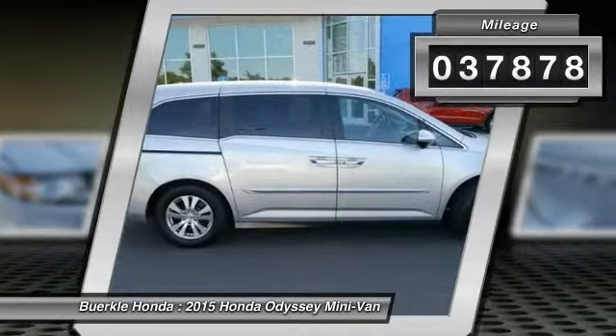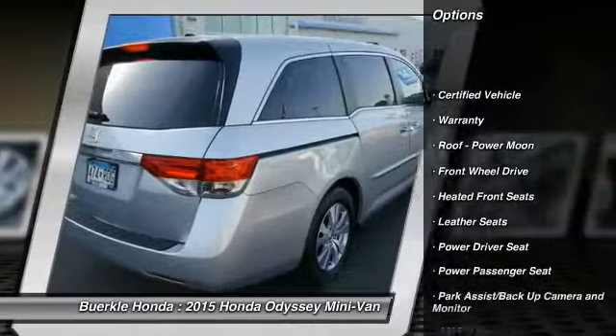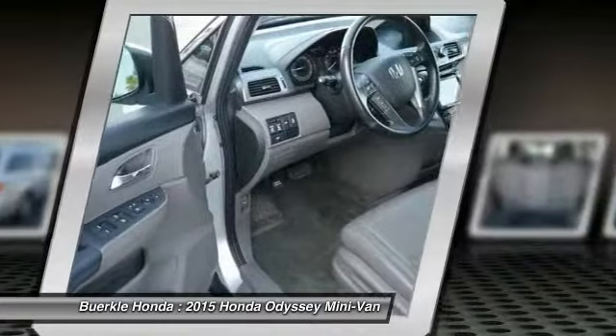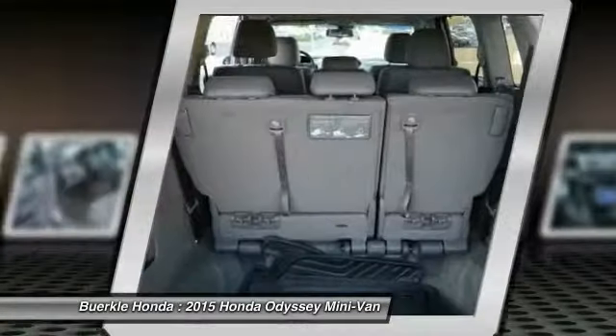Here are some of this vehicle's great options: third row seat, anti-lock brakes, traction control, power passenger seat, air conditioning, power steering, HomeLink garage door opener, cruise control, aluminum wheels, and automatic climate control.